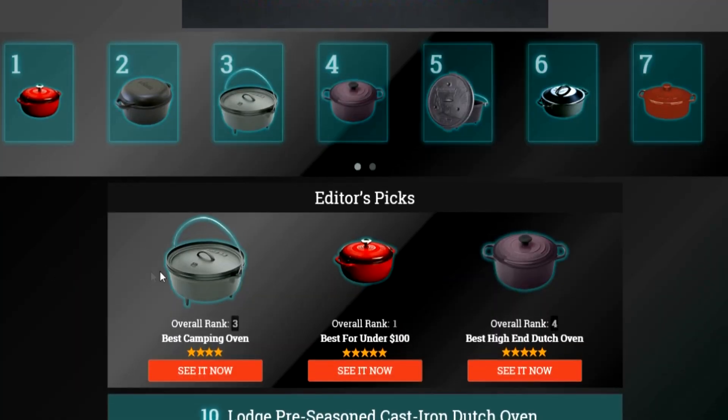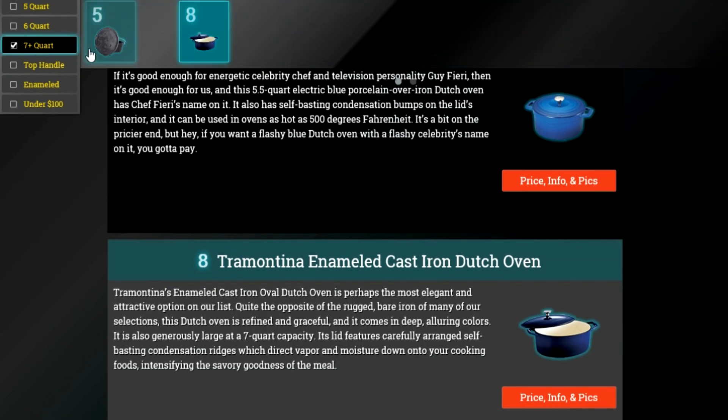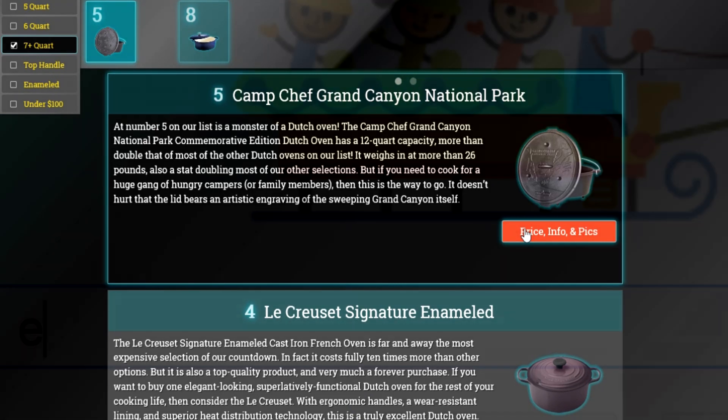To get full reviews for each Dutch Oven in our list and quickly narrow down which one is right for you, click the links beneath this video or search for EasyVid Best Dutch Ovens.